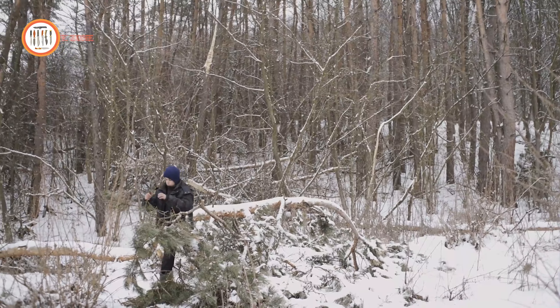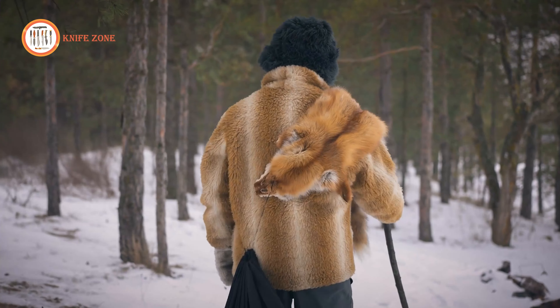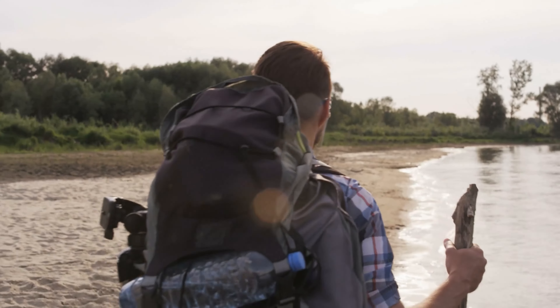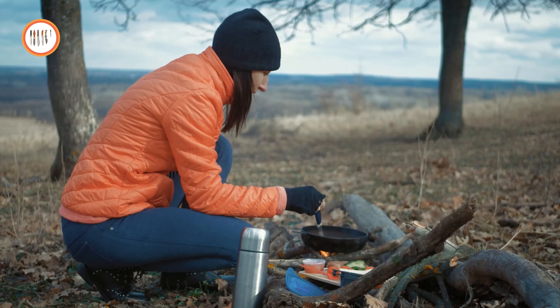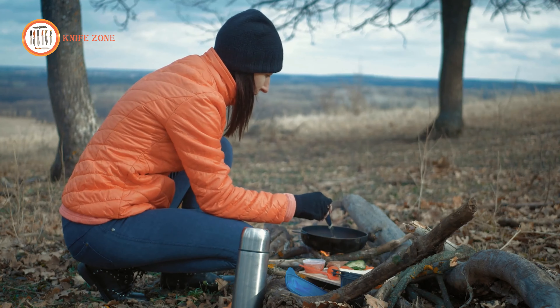Imagine yourself amidst the very heart of the wilderness, a realm where each footstep unveils novel challenges and every choice steers your destiny. Yet, take courage, intrepid explorers, for we've assembled the paramount 10 survival gear and gadgets to arm you for every wild adventure.